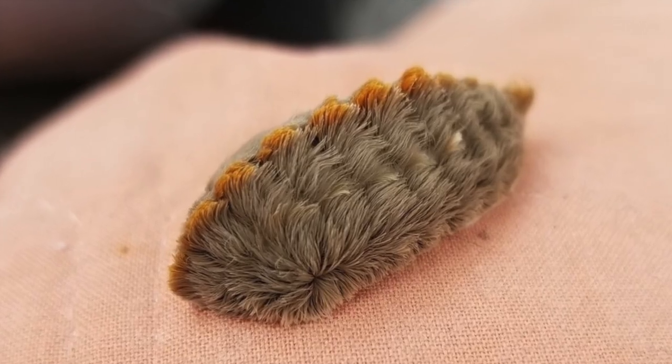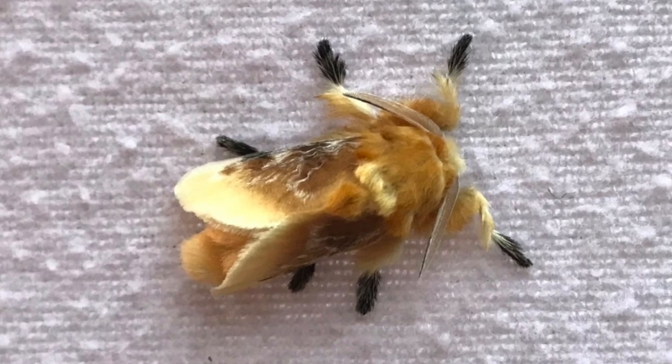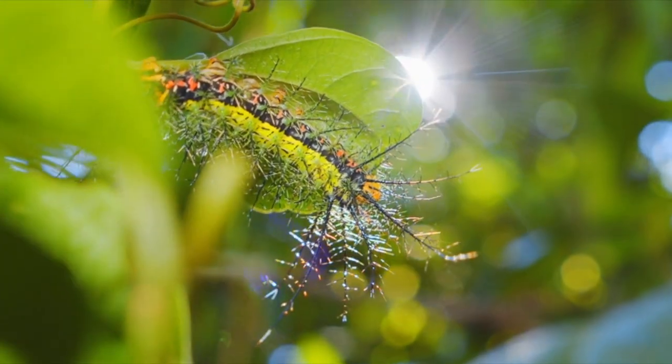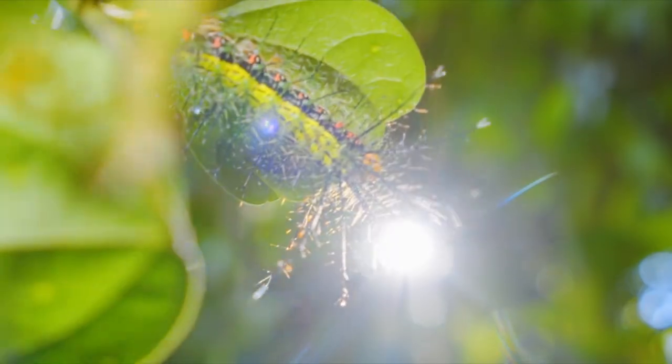The larva of the southern flannel moth — I'll leave a link to that video and what had happened in the description below. Okay, how about the good part? It can't all be bad — they will turn into beautiful, harmless moths that are absolutely gorgeous.